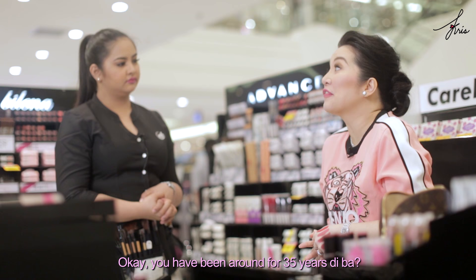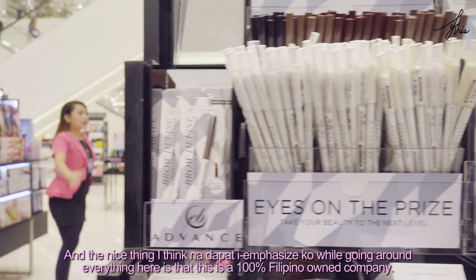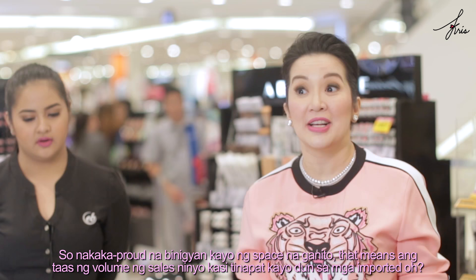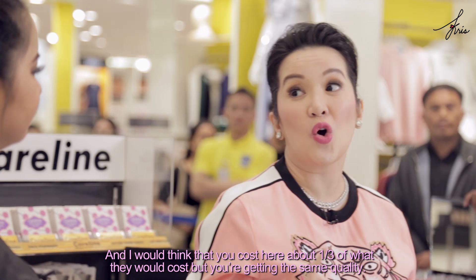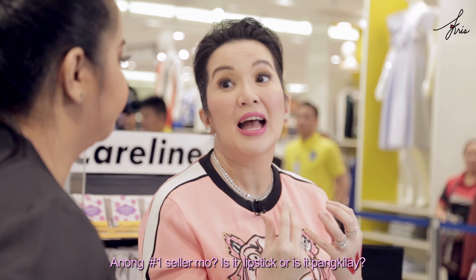You have been around for 35 years. And the nice thing I think that I should emphasize while going around here is that this is a 100% Filipino-owned company. It's so proud-making that they gave you this kind of space — that means your sales volume is very high, competing with imported brands. And I would think that you cost here about one-third of what imported brands would cost, but you're getting the same quality.